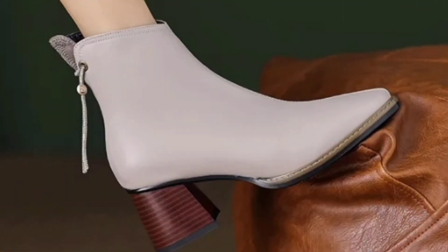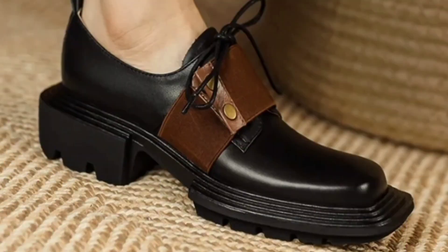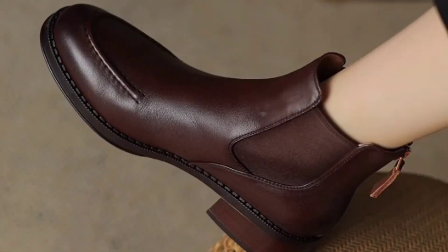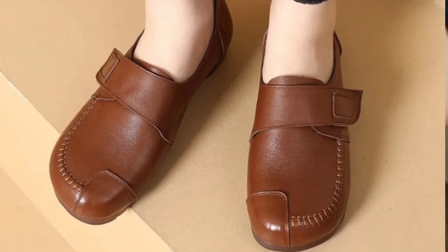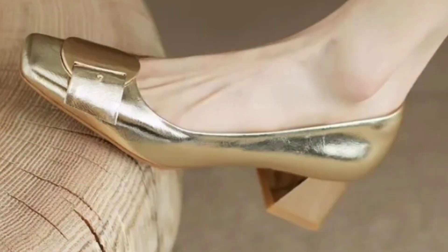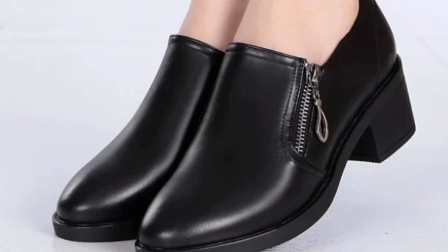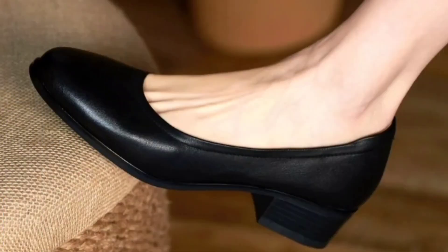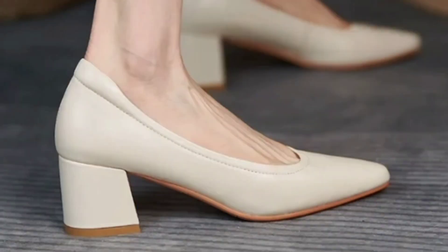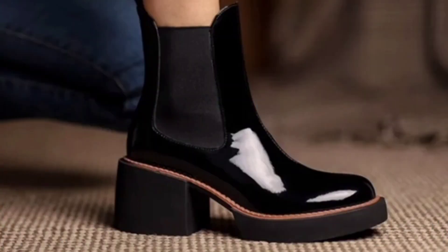Stylish shoes come in a wide range of shapes, styles, and materials. Some popular options include different sorts of heels, ankle boots, strappy sandals, and flats. Designers often use unique prints, colors, and very attractive elements so these shoes stand out and make a fashion statement.